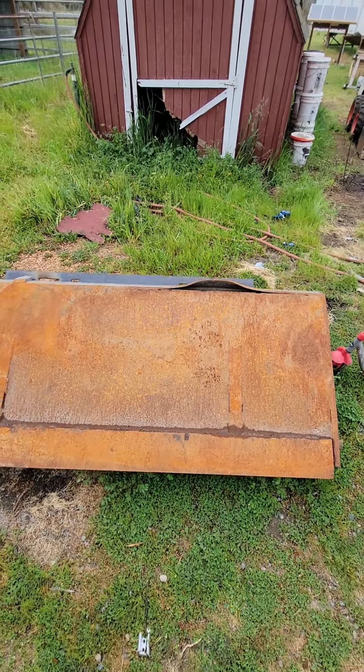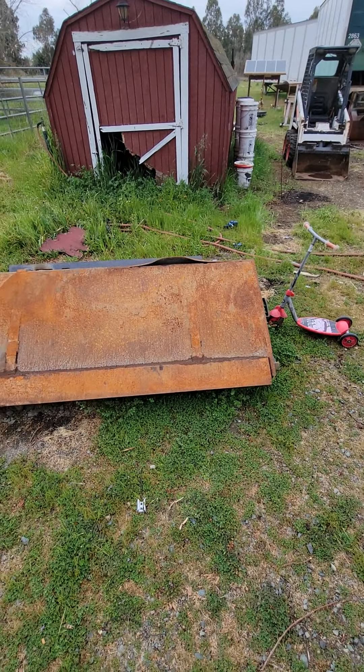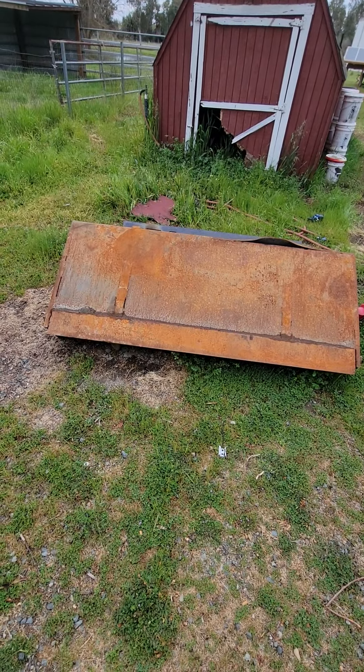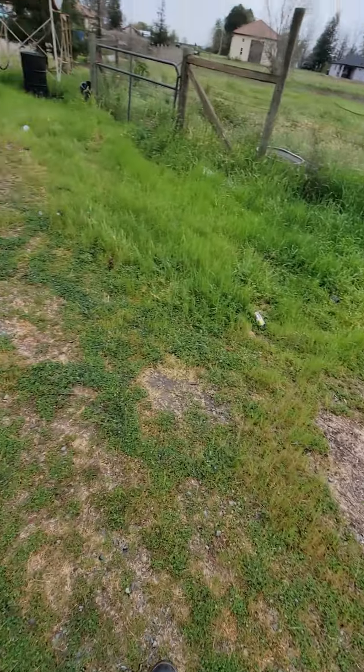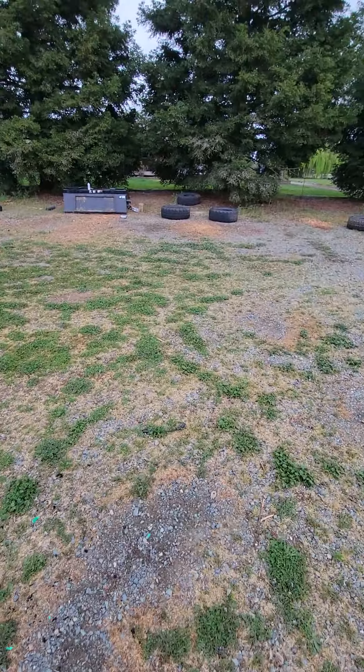I'm just gonna throw a sheet of metal over there. I got one on order getting cut right now. Just gonna seal it up, weld it together, and throw a couple pieces of plastic over it so it can ride along the ground.